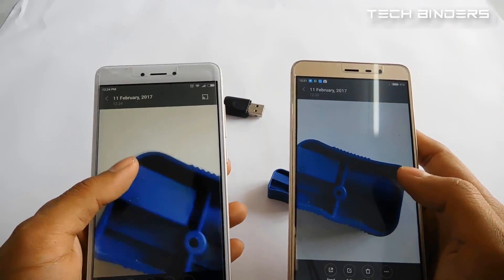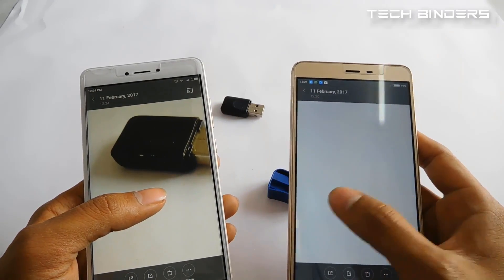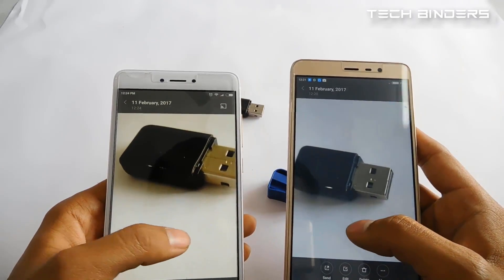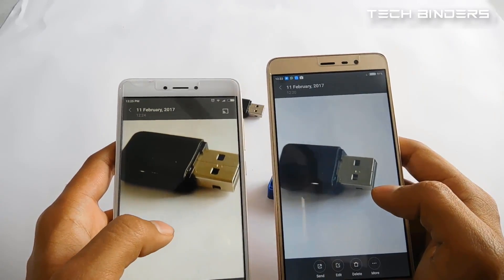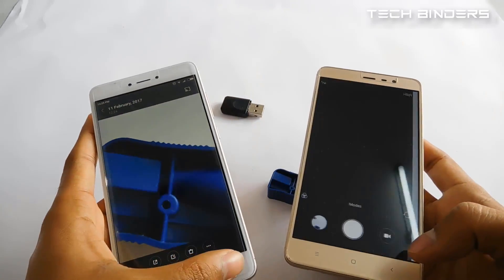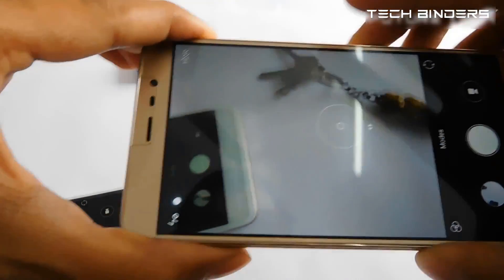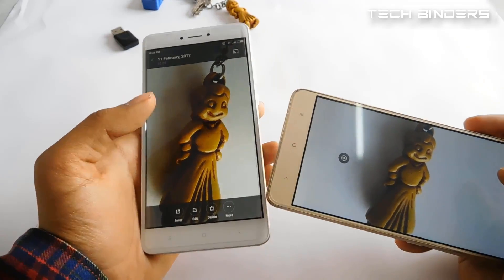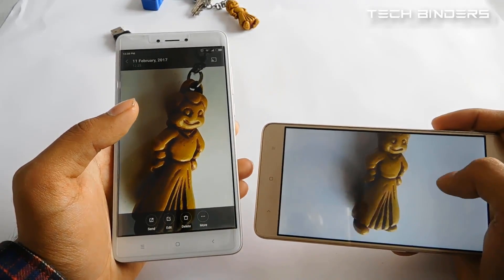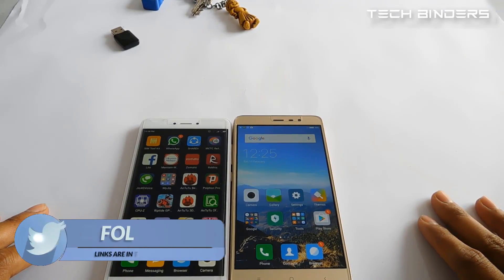Comparing both pictures, the Redmi Note 4 produces sharper images than the Redmi Note 3. Xiaomi claimed they improved the camera and they clearly have — the difference between the two images is visible, and the Note 3 lacks in camera quality despite having a 16MP sensor. Taking more photos confirms that the Redmi Note 4 has more color and more vivid images. So in the case of camera, the Redmi Note 4 is the winner, even though the Note 3 has a higher 16MP sensor versus the Note 4's 13MP.